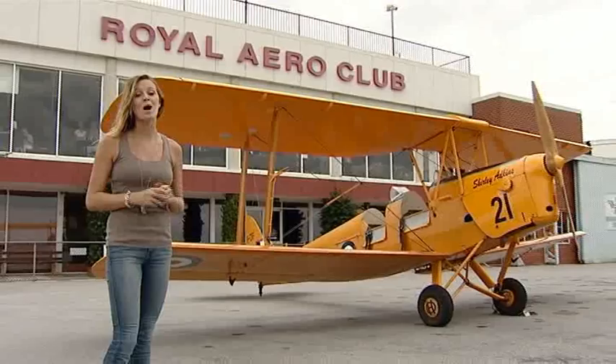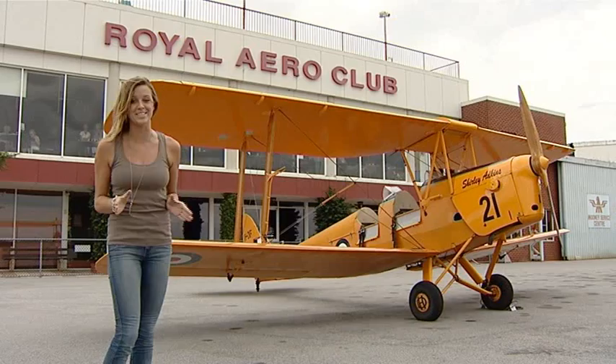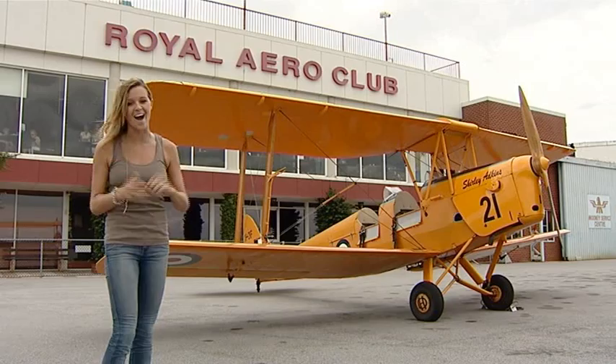And now, thanks to the Royal Aero Club of WA, you might be able to add your name to that list with their vintage Tiger Moth flights. So if you can't face the idea of watching yet another DVD on the couch and would rather surround yourself in the romance of the skies, then this incredible and different experience is for you.